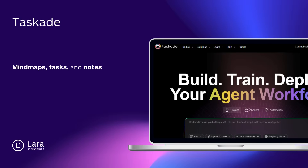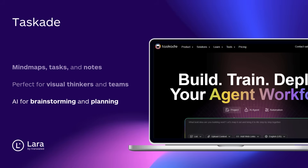Tool number ten: Taskade AI. Mind maps, tasks, and notes — all in one smart workspace. It's perfect for visual thinkers and teams who love structure, with built-in AI for brainstorming and planning.